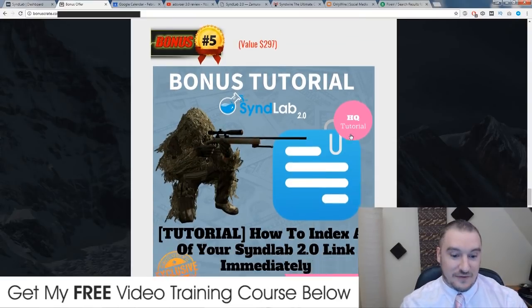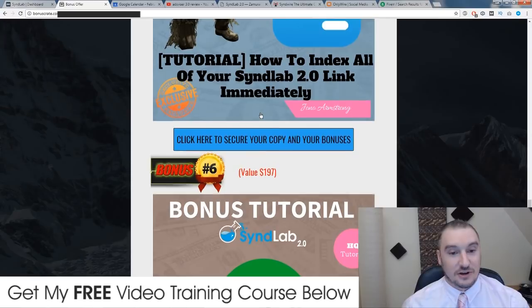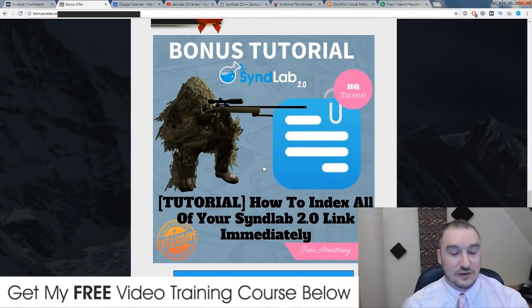Bonus number five: I'm going to give you a hack tutorial of how you can index all of your SynthLab 2.0 links immediately. Usually if you do this one by one it could take quite a long time depending on how many accounts you have. And if you don't index your accounts, you're not going to be 100% sure whether your site is going to be boosted in Google or your video boosted in YouTube, because if you don't index your accounts it's not really going to work. Inside this tutorial I'll show you how to instantly index all of your SynthLab 2.0 account links.